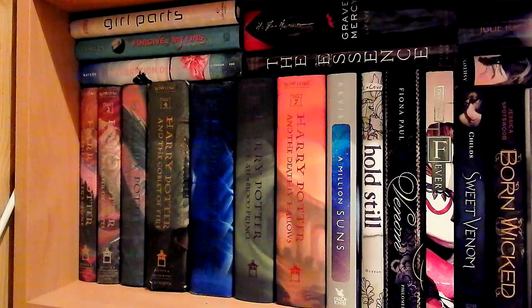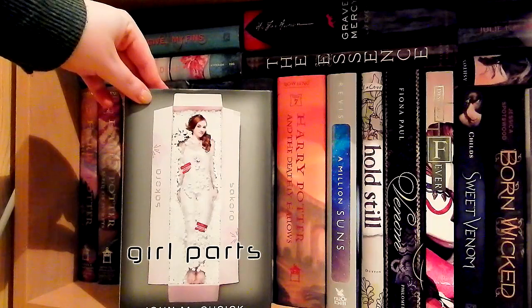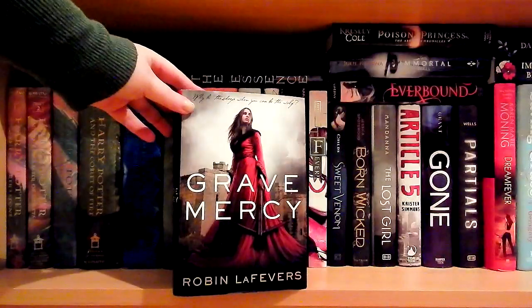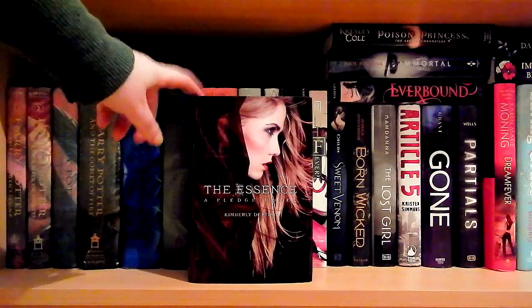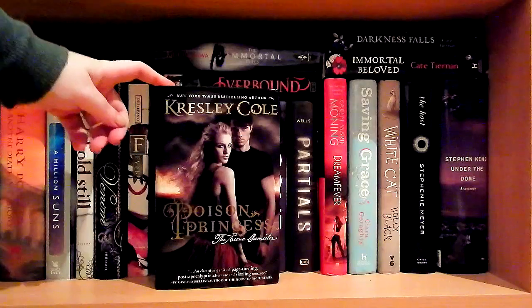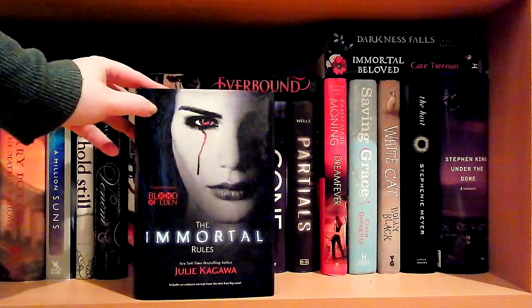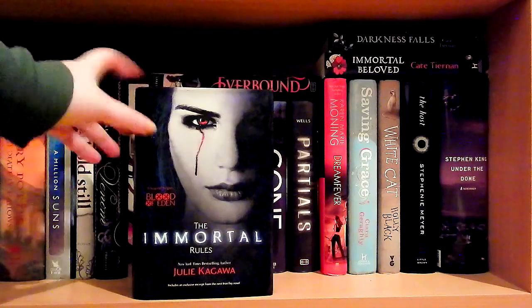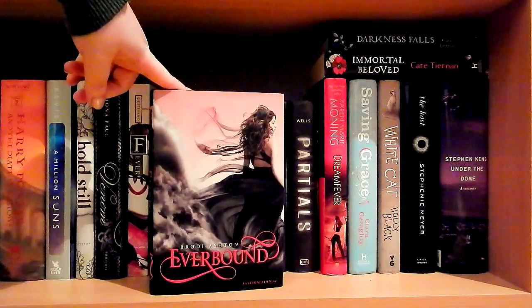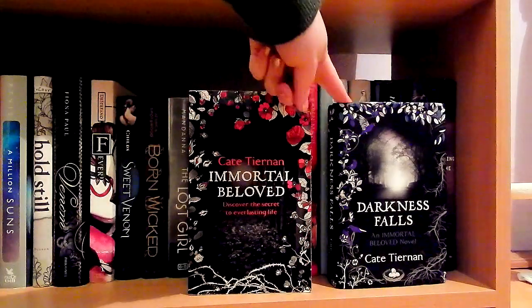I have three hardcovers that complete trilogies I otherwise own in paperback: Dreamless by Josephine Angelini — the second in the Starcrossed trilogy — Boundless by Cynthia Hand — the final Unearthly book — and Shine by Jeri Smith-Ready — the third Shade book. At the very bottom of the shelf I have some stacked books: Girl Parts by John Cusick, Forgive My Fins by Tera Lynn Childs, Generation Dead by Daniel Waters, Grave Mercy by Robin LaFevers, The Ascendant by Kimberly Derting — the second in the Pledge trilogy — Poison Princess by Kresley Cole which I'm currently reading, The Immortal Rules by Julie Kagawa, Everbound by Brodi Ashton, and the first two Immortal Beloved books by Cate Tiernan.